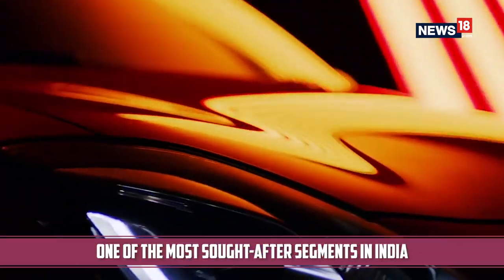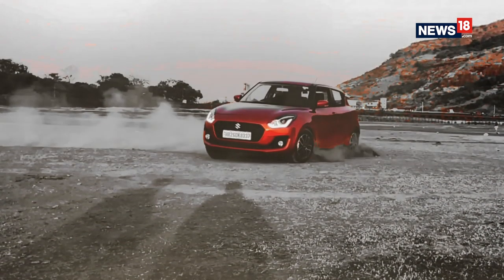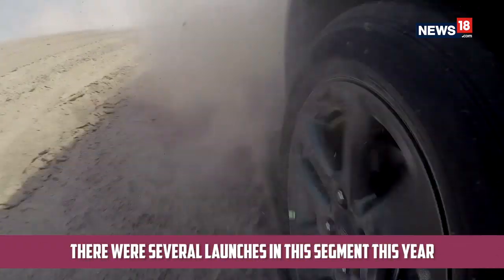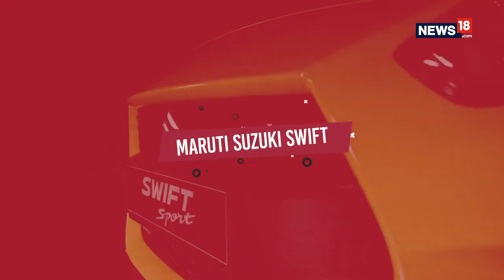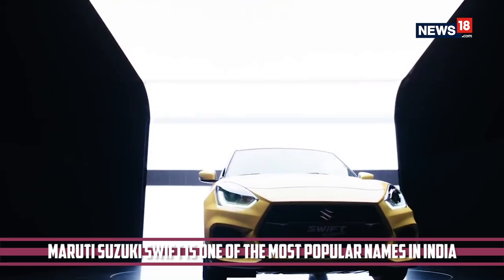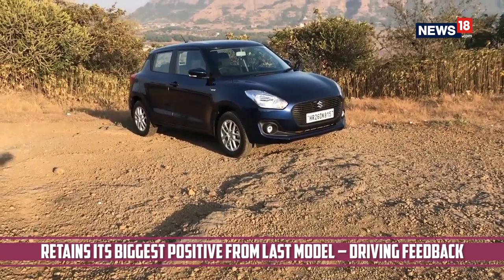The hatchback segment is one of the most sought after categories in the Indian market, simply because of the importance they hold due to the huge sales numbers that this category racks up for manufacturers. As a result, several automakers came out with their offerings for the segment and we have chosen the best. Starting off with the Maruti Suzuki Swift — one of the most popular names in the Indian market — this year it came back in a new avatar while retaining its biggest strong point: the fantastic driving feedback.